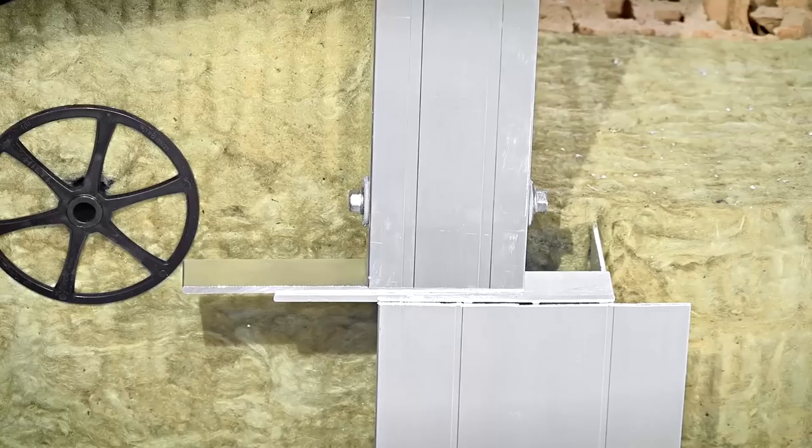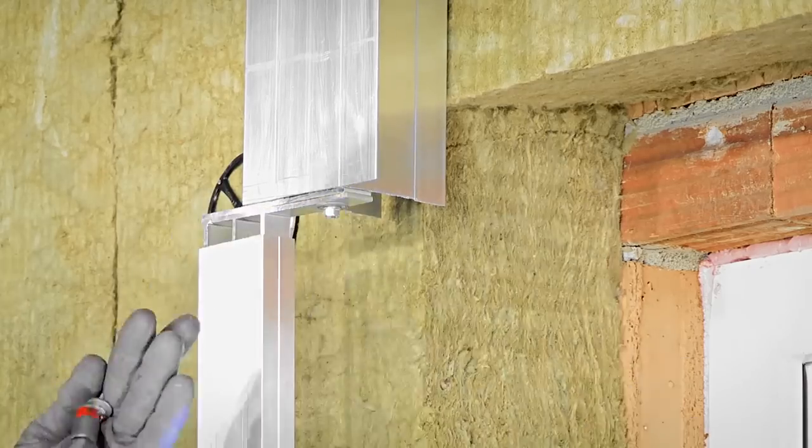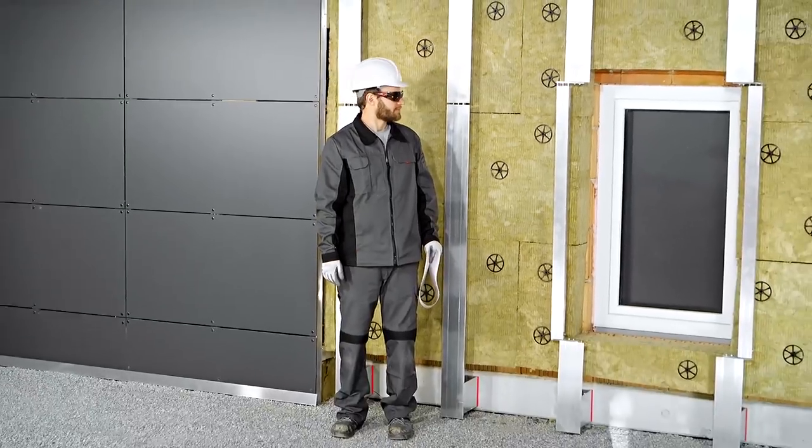With Slab2Slab we have solved one of the most critical aspects for this type of installation: window surrounds. Our profile works as a type of subframe.